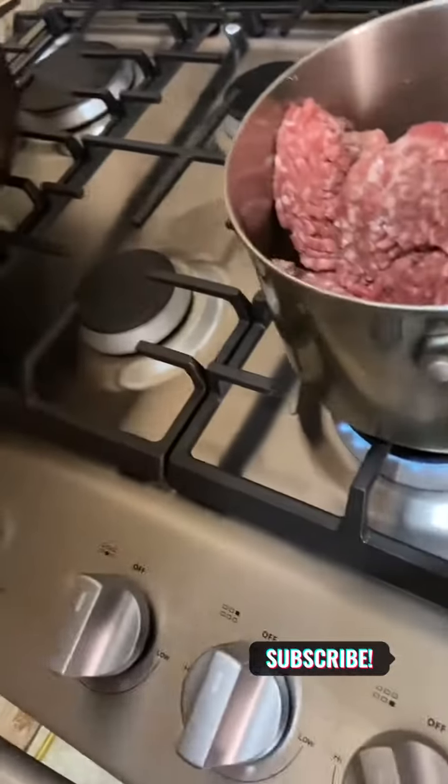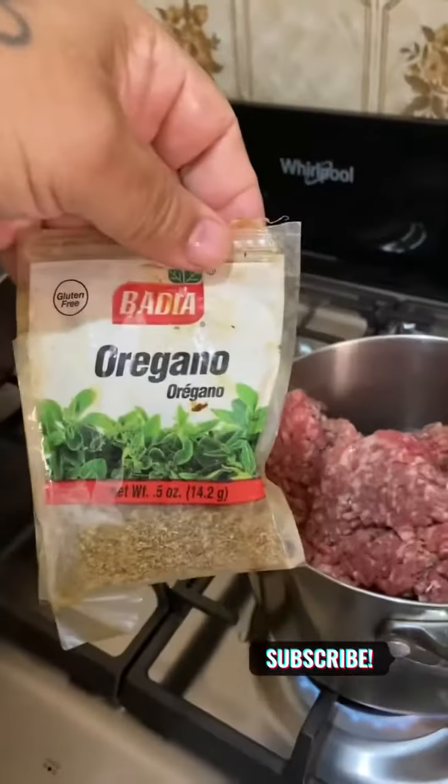Brown meat in there, getting ready for the seasoning. Obviously you need to Goya that. I also need to Sazon that, and then a little bit of oregano. That's it.